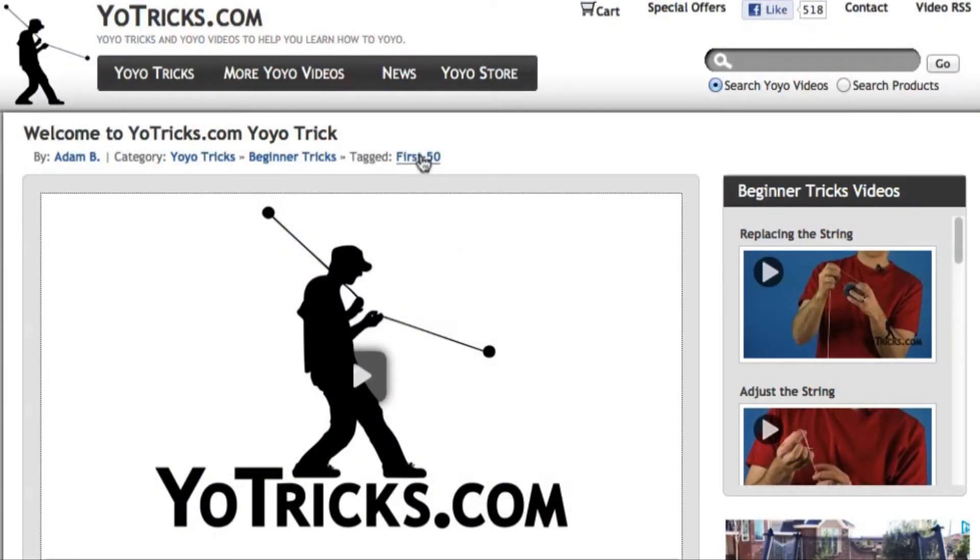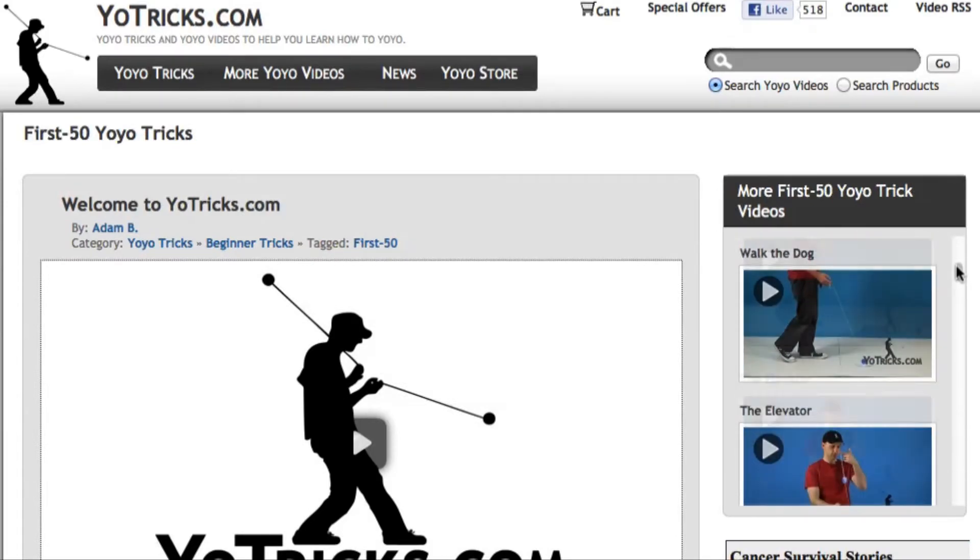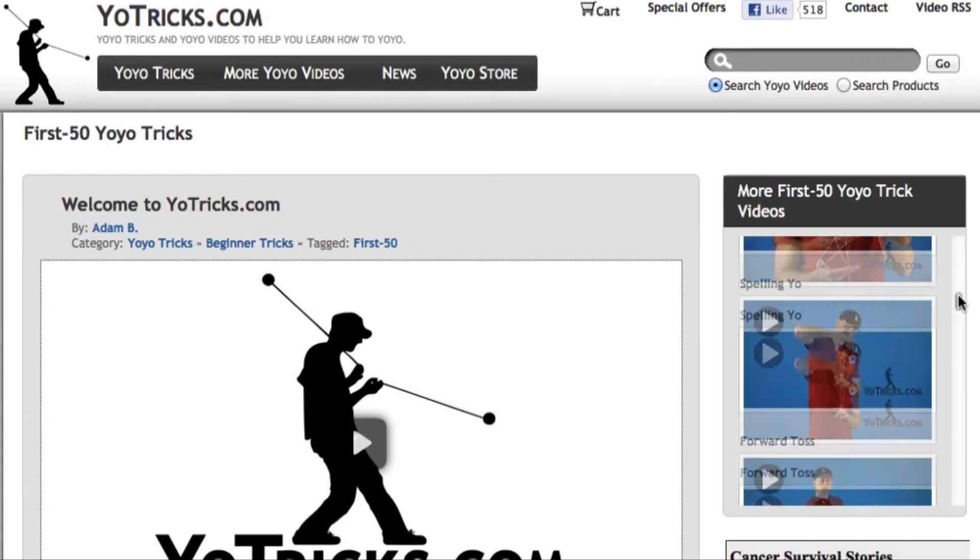If you're new to the yoyo game, we recommend using the First 50 tag above this video. This will display, in order, our recommended first 50 tricks every yoyo player should learn on their way to yoyo greatness.